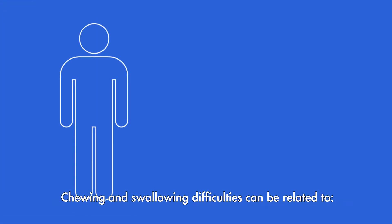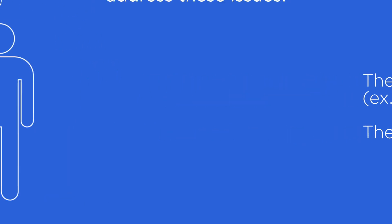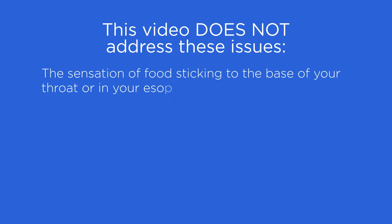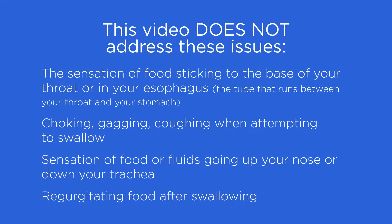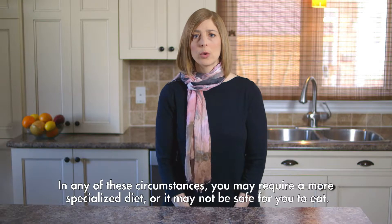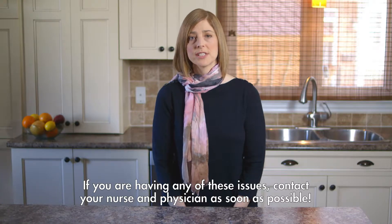Chewing and swallowing difficulties can be related to the location of the cancer as well as your treatment. This video does not address some swallowing issues you may have — for example, if you have the sensation of food sticking at the base of your throat or in your esophagus; if you choke, gag, or cough when you attempt to swallow; if you have the sensation of food or fluids going up your nose or down your trachea, which is your windpipe; or if you regurgitate your food after swallowing. In any of these circumstances you may require a more specialized diet, or it may not be safe for you to eat. If you're having any of these issues, contact your nurse and physician as soon as possible.